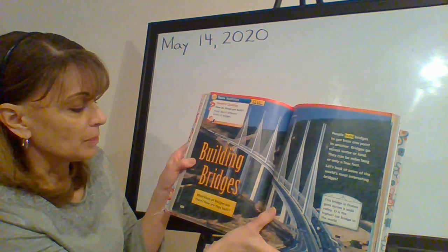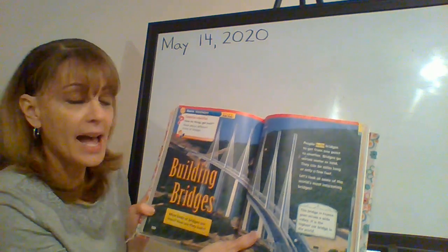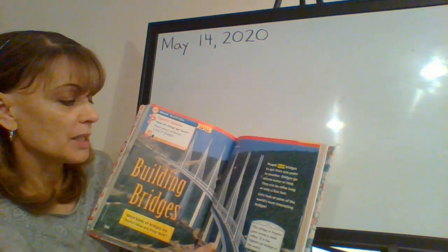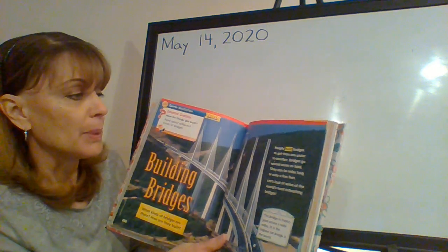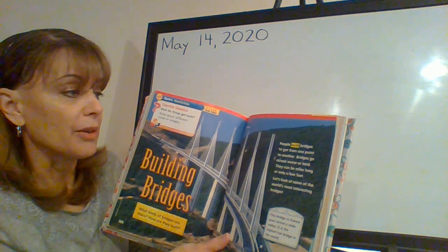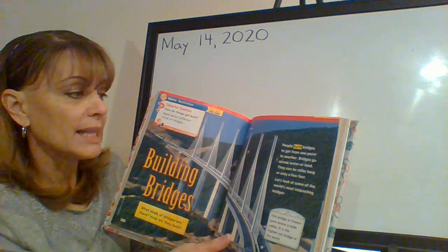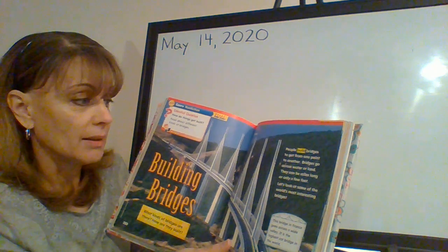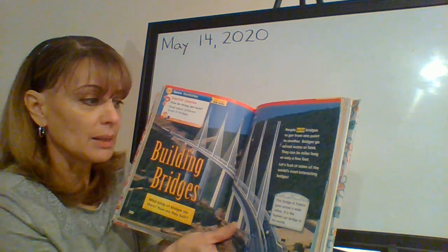This is called 'Building Bridges.' What kinds of bridges are there? How are they built? On page 261, follow along. People build bridges to get from one point to another. Bridges go across water or land. They can be miles long or only a few feet. Let's look at some of the world's most interesting bridges.